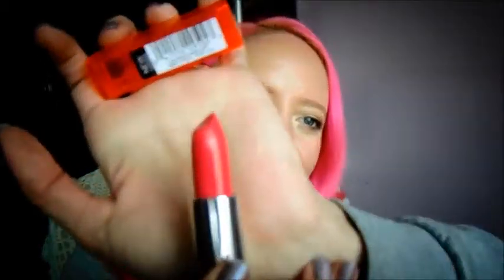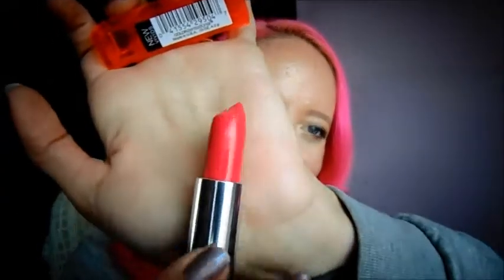This next color is from the Maybelline Vivids collection — I think it came out last summer — and this one is Vivid Rose. It is a very, very pretty kind of bright pink but a little bit coral-y rose color. I think it's really pretty and it's a great spring and summer color.